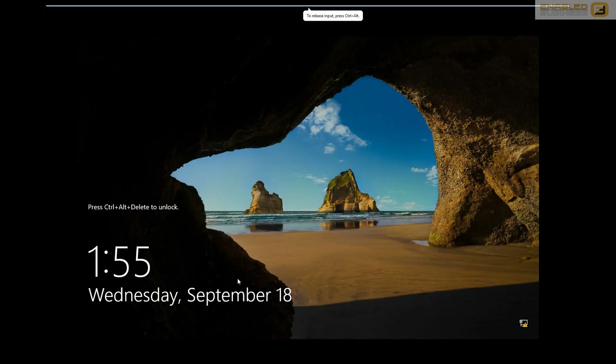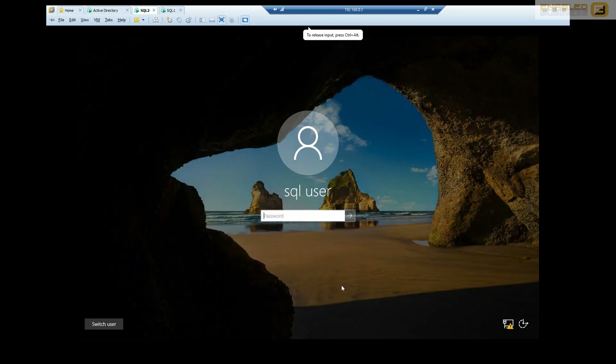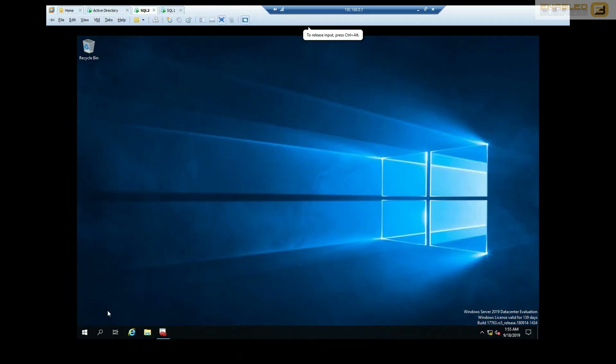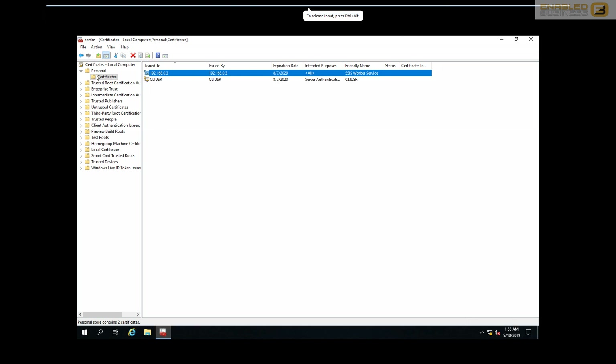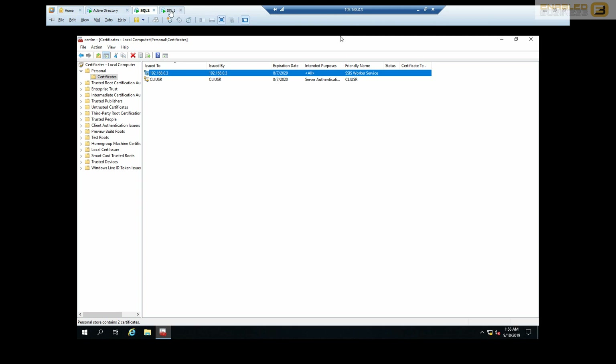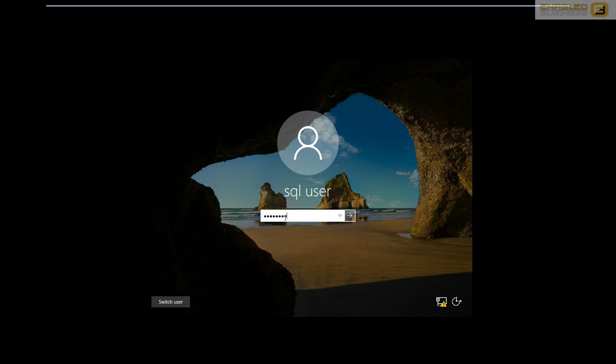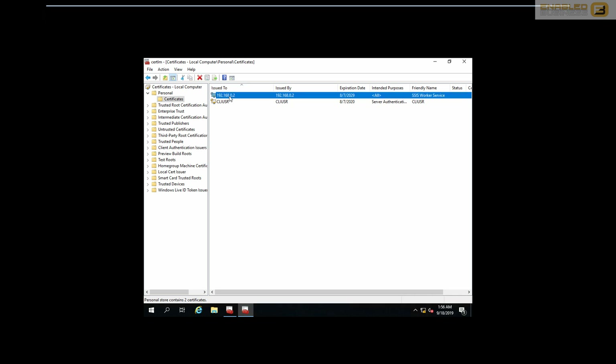Once installation is complete, the next step is to configure the underlying nodes. In this demo I've set it up in an Always On availability group, but that's not required. If you open Certificate Manager, under Personal > Certificates you'll find a certificate created for the SSIS worker service. Similarly, the master node will also have an SSIS worker service certificate. You need to copy these certificates across to the other machine.